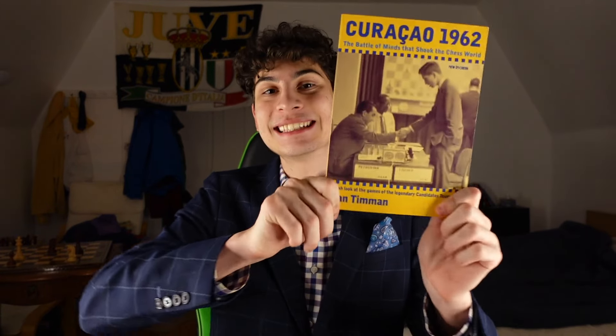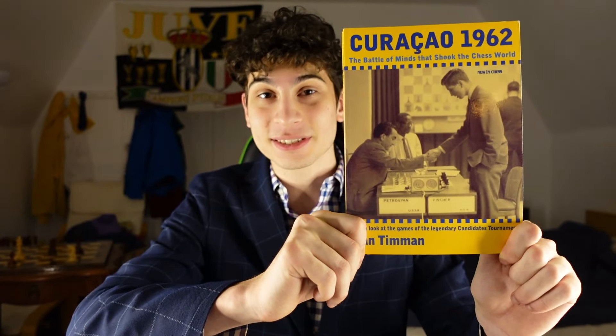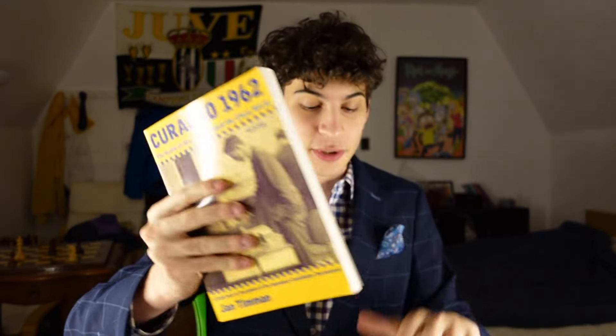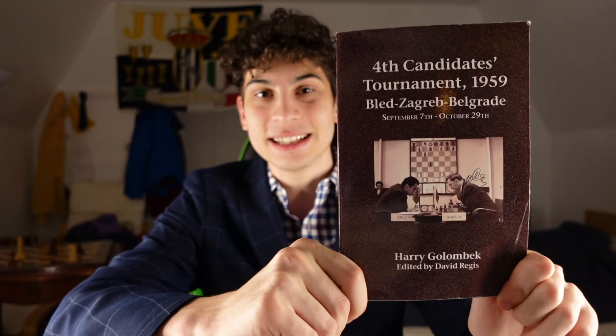I have other suggestions as well. Two other great books are the 1962 Curacao candidates tournament — a really good tournament featuring many strong players, including world champions. And the candidates tournament in Belgrade, Zagreb, and Bled: in that book, four of the eight players were either past or future world chess champions. It features a 15-year-old Fischer and a 20-year-old Tal. It's a magnificent chess tournament. Learn from these grandmasters — their play, even though it's historic, is still accurate to this day in most parts.